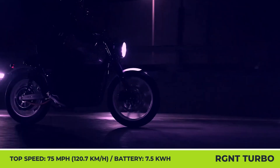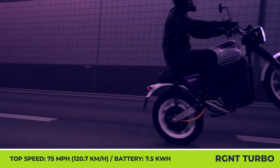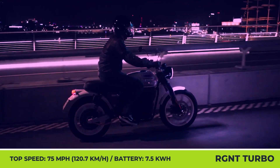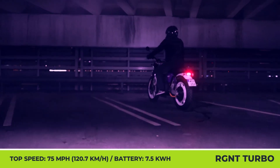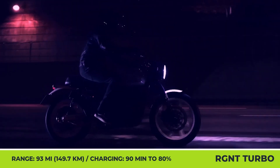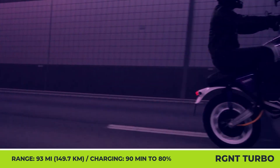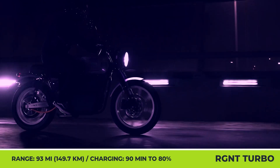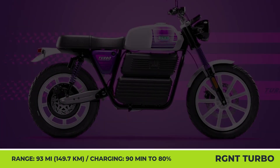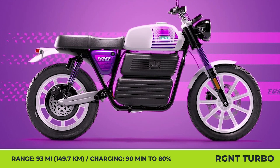Although the manufacturer is yet to announce the full technical specifications and list of available components, we already know that this retro machine will accelerate from 0 to 62 miles per hour in 4 seconds, owing that to 46-kilowatt output capabilities, ride at speeds up to 75 miles per hour, and cover up to 93 miles between charges. Yet another innovation that will find approval from riders is the presence of a fast-charging system, which can reportedly top up the battery in 90 minutes.